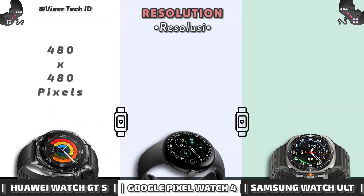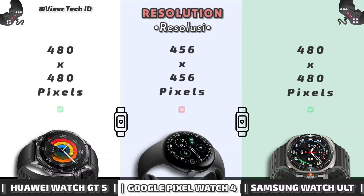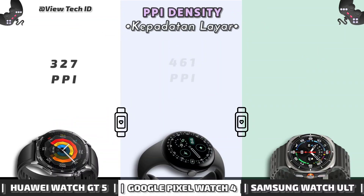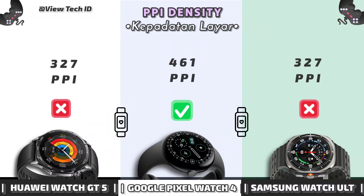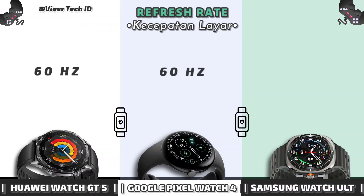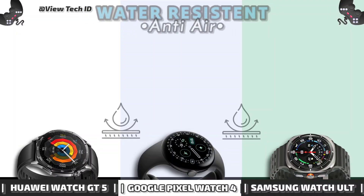Resolution. PPI Density. Refresh Rate. Water Resistant.